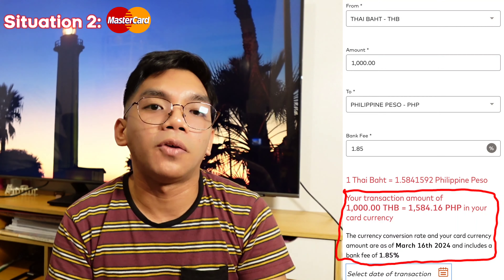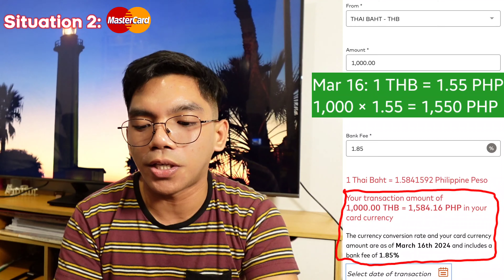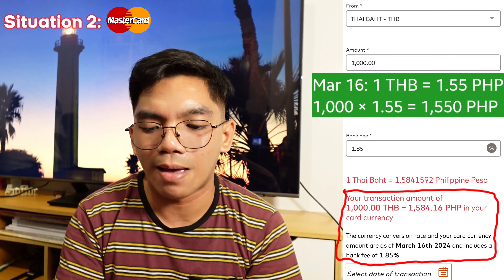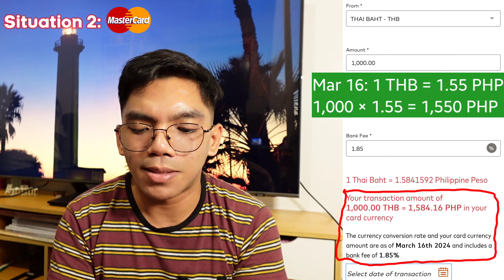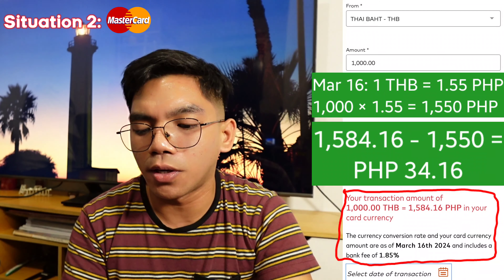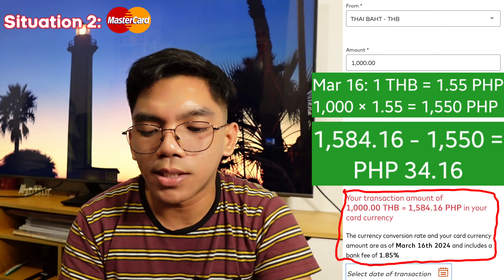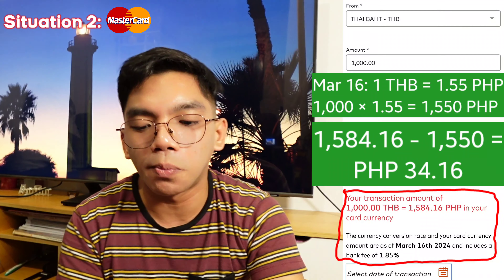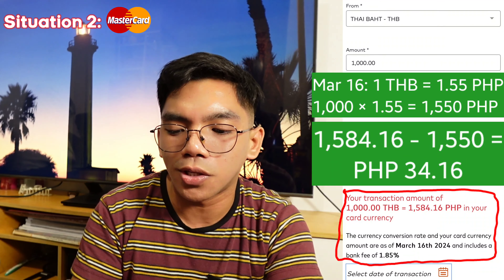So magkano nga ba yung mga fees na nadagdag with our original purchase? Gamitin natin yung foreign exchange rate kanina — for 1,000 Thai Baht, equivalent niya is 1 peso and 55 centavos, so yung original purchase amount is 1,000 times 1.55, equivalent to 1,550 pesos. Kunin natin yung difference — yung result sa MasterCard Converter Calculator is 1,584 pesos and 16 centavos less the 1,550 pesos, equals 34 pesos and 16 centavos. Yun na yung estimated fee na nadagdag from our original purchase. Not bad na din, di ba?